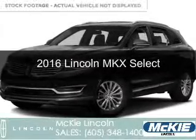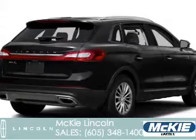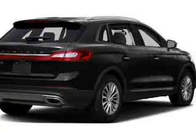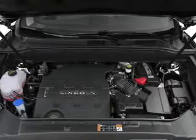This is a new 2016 Lincoln MKX. It's powered by all-wheel drive, a 3.7 liter 6-cylinder engine, and a 6-speed automatic transmission.